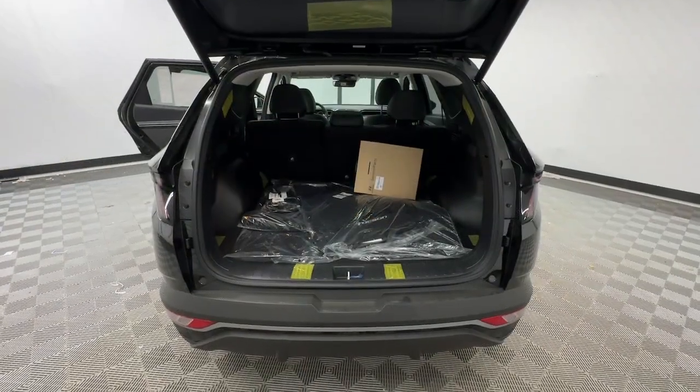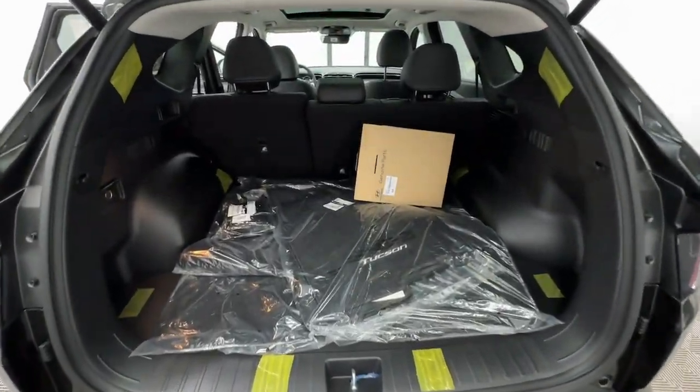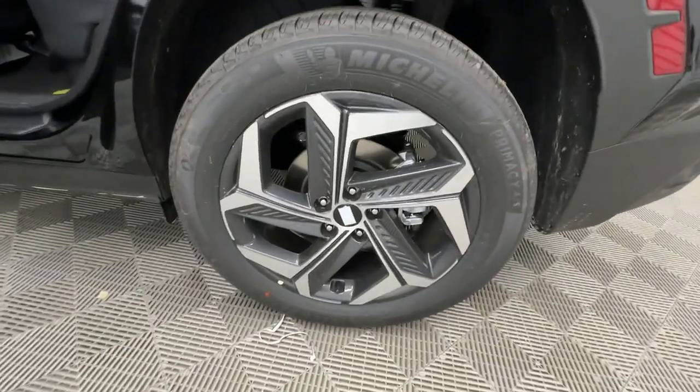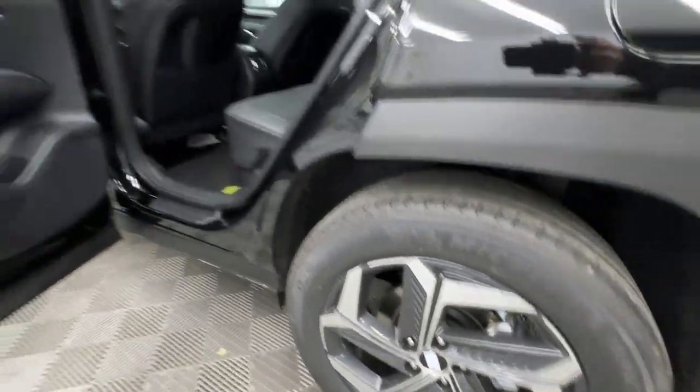The following are some of this vehicle's highlighted options: Apple CarPlay and/or Android Auto, keyless entry, moonroof, navigation system, backup camera, satellite radio.